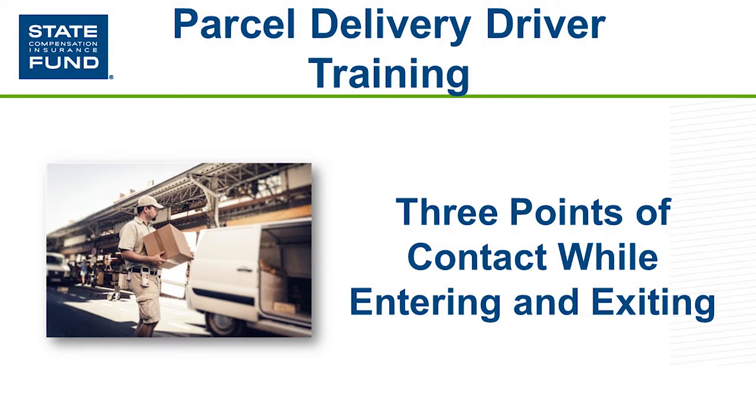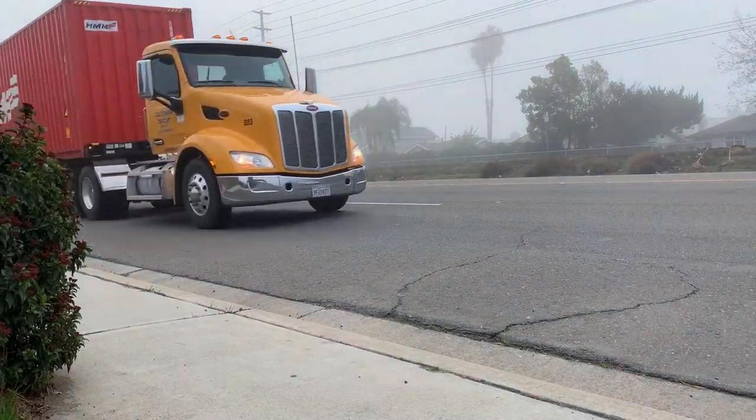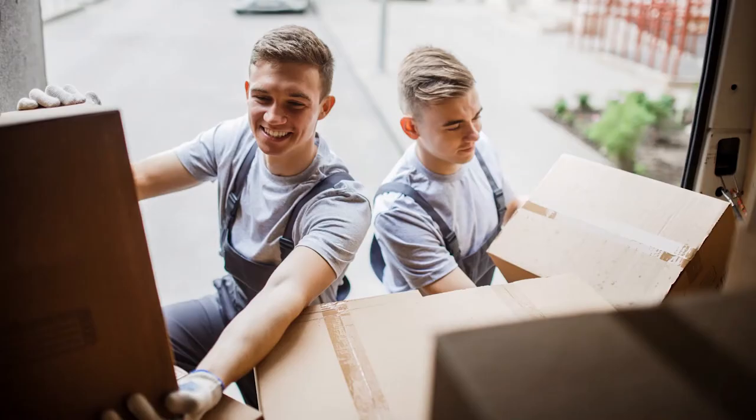This occupation combines risks from three separate tasks. First, driving both in heavy traffic and neighborhoods. Second, lifting and handling many and sometimes heavy packages. And third, entering and exiting the vehicles many times during the sometimes 10-hour workdays.